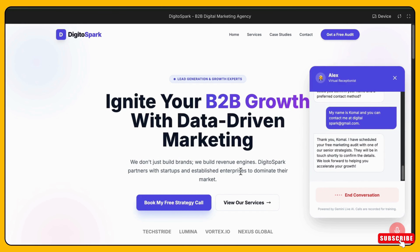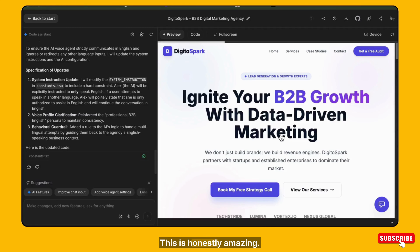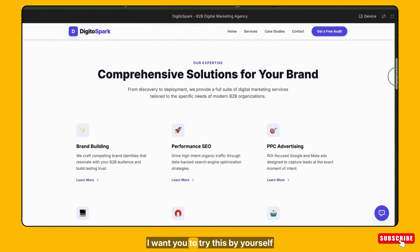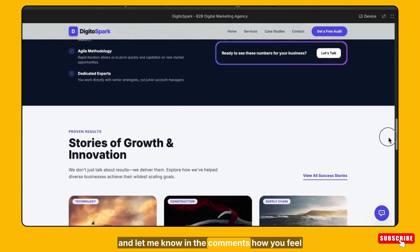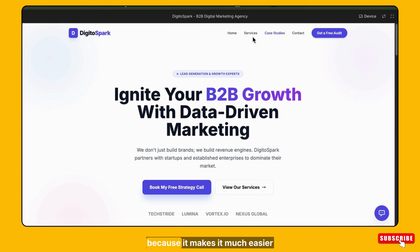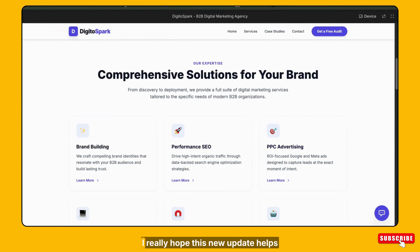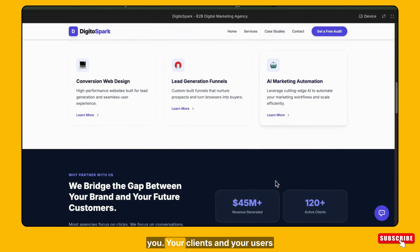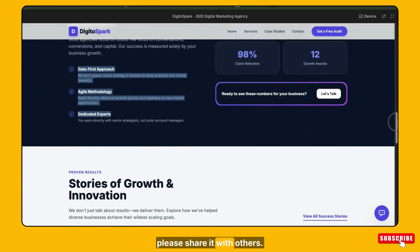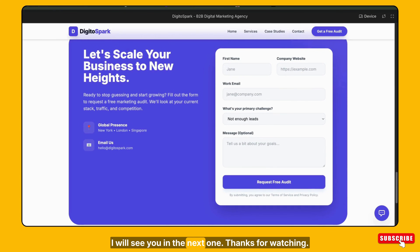Thank you. You're very welcome — please don't hesitate to reach out if you have any further questions. This is honestly amazing. I just created my own AI voice agent and it's really powerful. I want you to try this by yourself and let me know in the comments how you feel about it. This kind of AI can help increase conversions for almost any type of business because it makes it much easier for users to communicate directly on the website or inside an app. If you found this video helpful, please share it, like the video, and subscribe to the channel for more content like this. I'll see you in the next one. Thanks for watching.